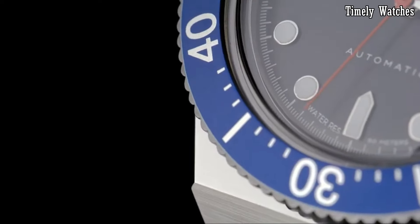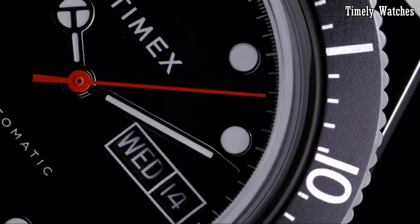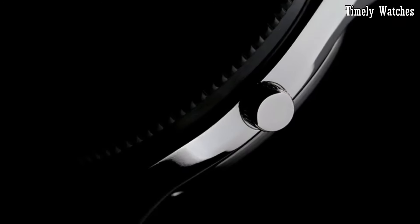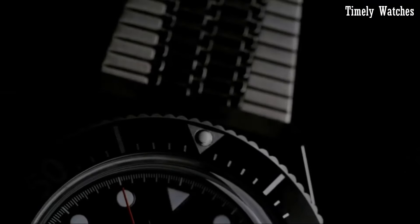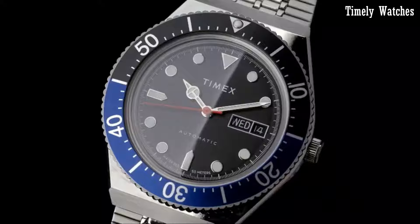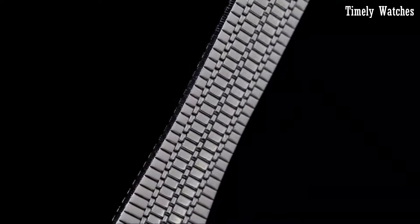The bold dial features bold hour markers and hands with a date window for easy legibility. With water resistance, it's suitable for daily wear and occasional water-related activities. The Timex M79 Automatic seamlessly blends retro aesthetics with modern craftsmanship, making it an iconic choice for those who appreciate timeless design and mechanical excellence. Elevate your style with the Timex M79 Automatic.